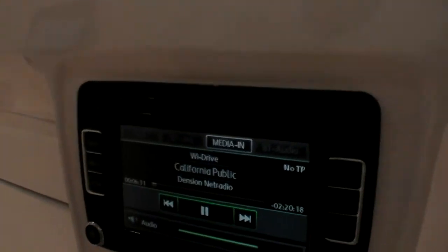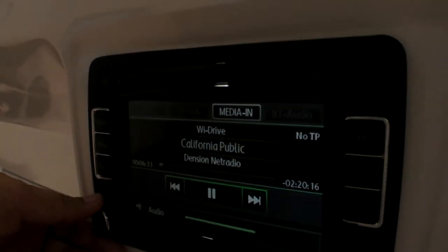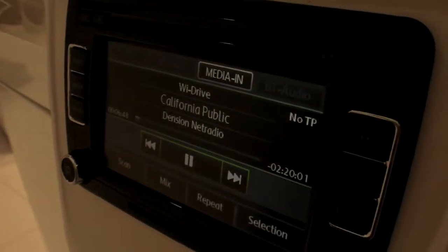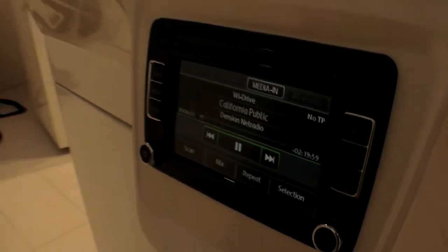This is actually coming through 3G from California here at IFA. We have a 3G modem inside connected. It's a California public radio station — coming through the internet. And you play it on your standard radio in your car.